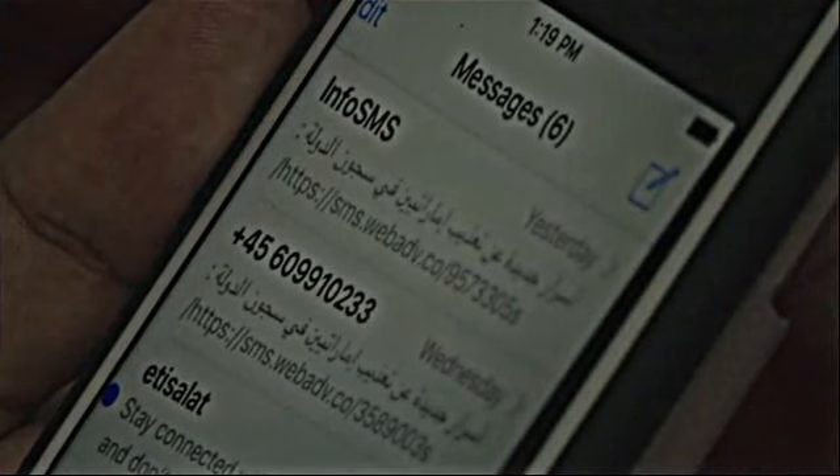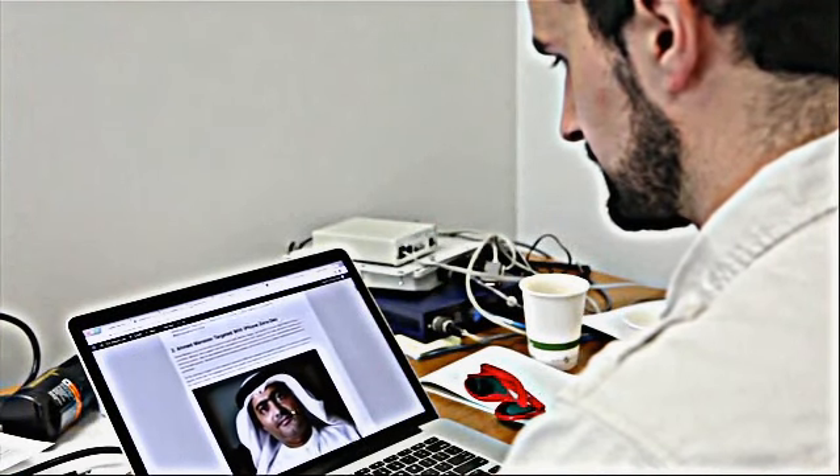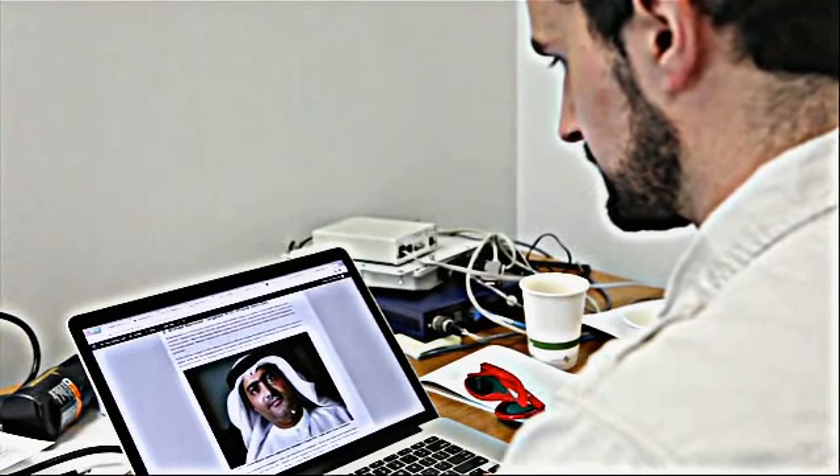Those are editable senders. I noticed the messages immediately, and basically those two messages pushed all the red alarms to me because I've been targeted several times with several spywares. Mansour contacted researchers at the internet watchdog group Citizen Lab.